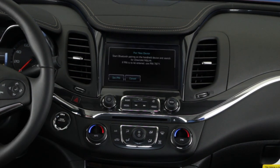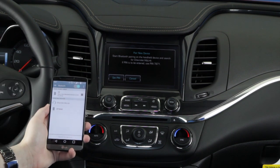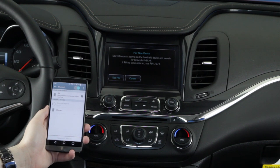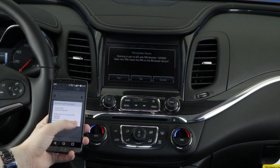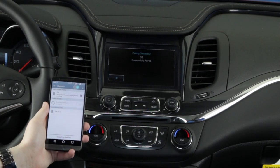Meanwhile, open the Bluetooth settings on your device and select the Chevrolet MyLink connection. When prompted, select pair, making sure the pin number on your device and the vehicle are the same. Your device should now be connected and will sync your phone's contacts and messages.